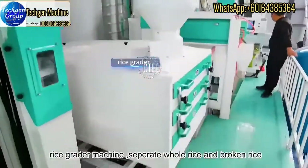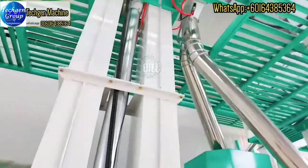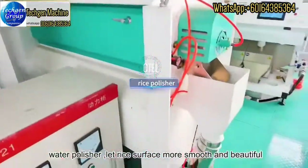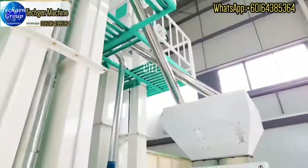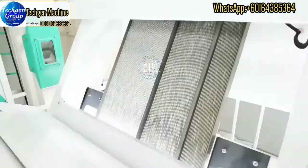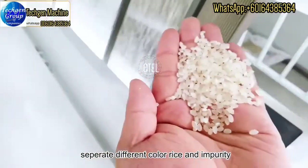Then is the rice grader machine, which can separate whole rice and broken rice. And this is the rice polishing machine, which can make the rice surface more smooth. This is the color sorter machine — it uses camera technology to separate rice of different colors and remove impurity.